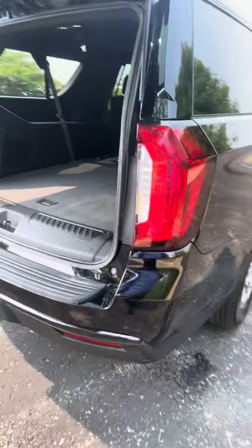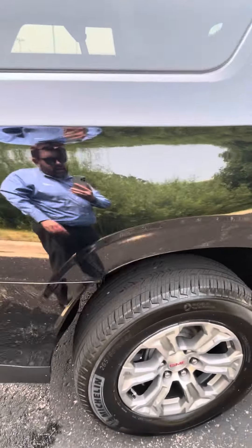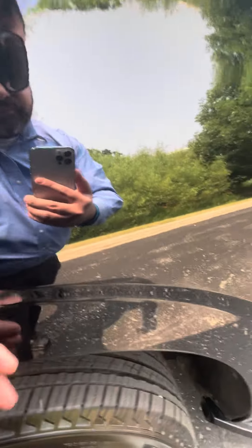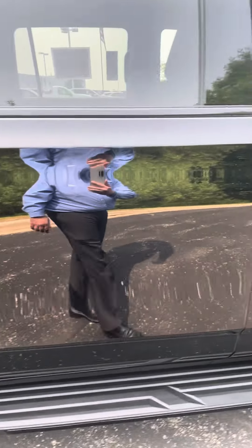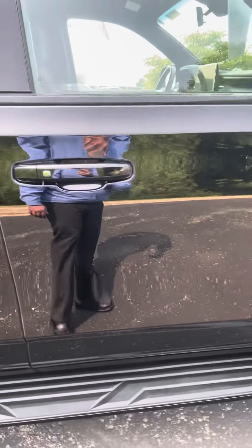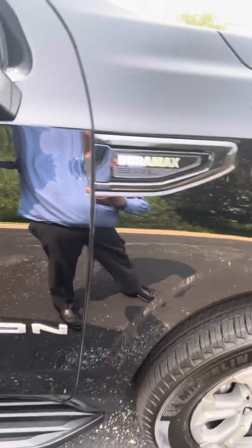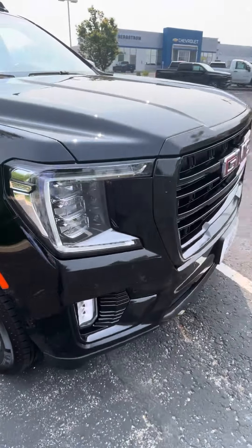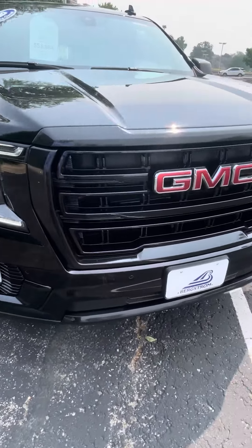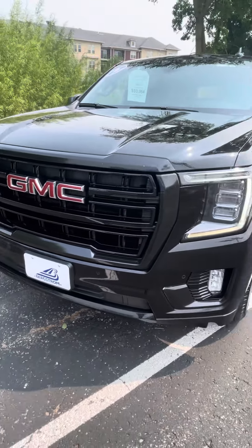Coming down the passenger side of the car, the only thing I found was a couple of rock chips right here. Again, new tires. This would be a wonderful vehicle to have up north and for driving around the Northland. Let me know what questions you have and I'll be glad to help. Thank you.